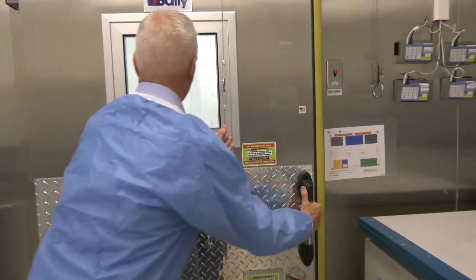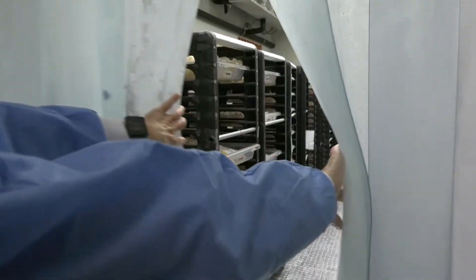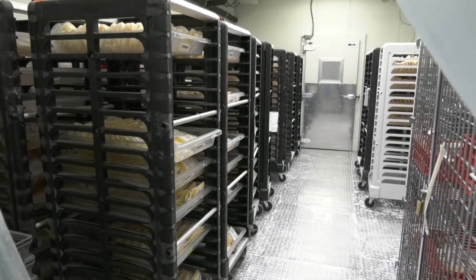For plasma, some goes immediately out to patients. The rest of it heads to the deep freeze for safekeeping until it's needed for all types of treatments.